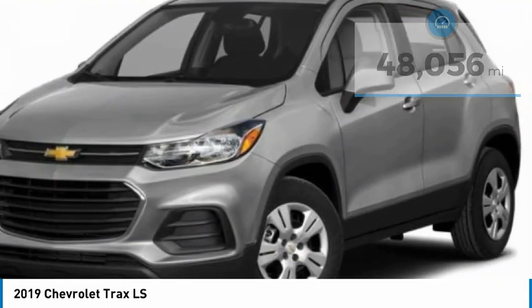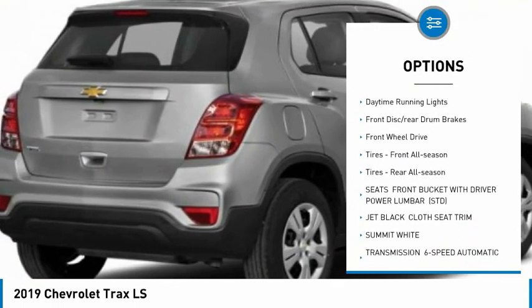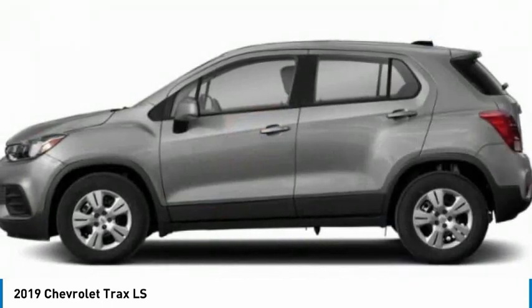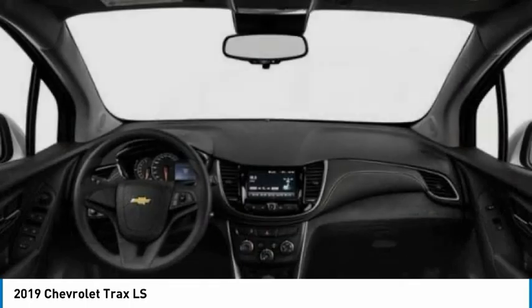Here are some of this vehicle's great options: tire pressure monitor, turbocharged, aluminum wheels, traction control, stability control, daytime running lights, front disc, rear drum brakes, FWD, front all-season tires, rear all-season tires.